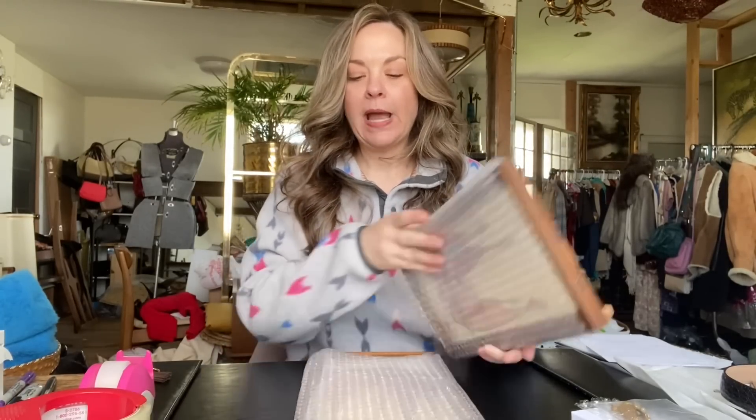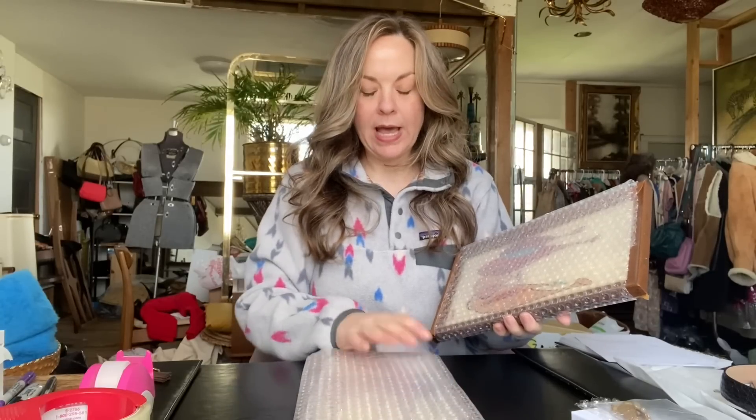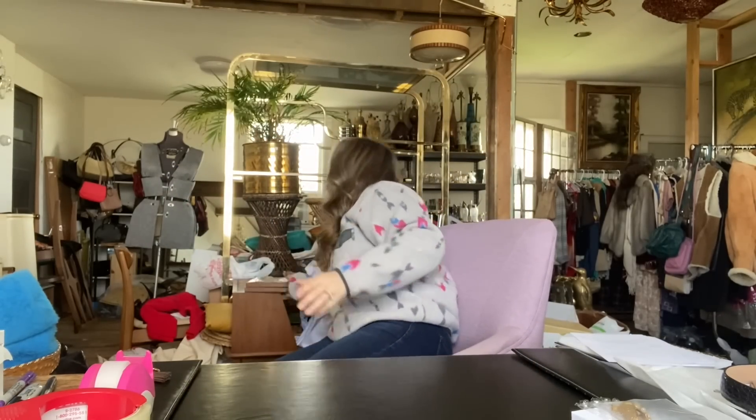I'm going to finish packaging these up off camera and add a lot more bubble wrap. I'm also going to put a couple of pieces of cardboard in between these because they do have glass and I don't want that to move around and touch each other at all. So I'll move these out of the way so they don't get broken.